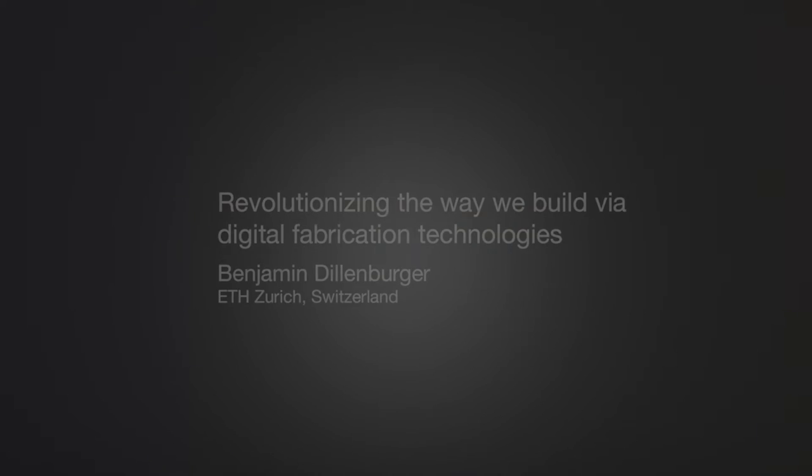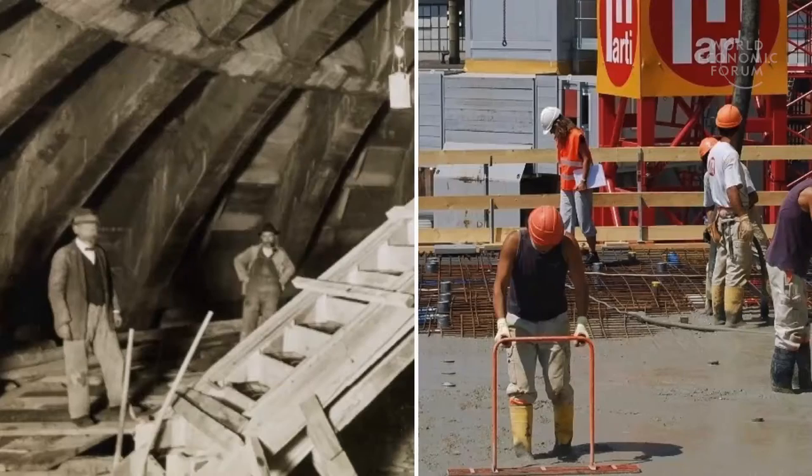If you look at the construction of our current construction site, nothing really changed in the last 100 years. If you compare the productivity of manufacturing and building industry in the last 40 years, there was almost no increase in the building industry. We believe that the new generation of digital fabrication can be a game changer for the building industry.